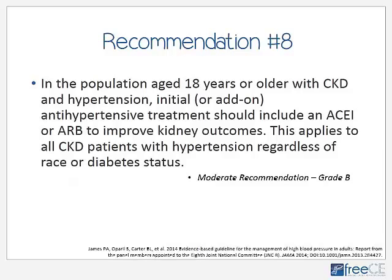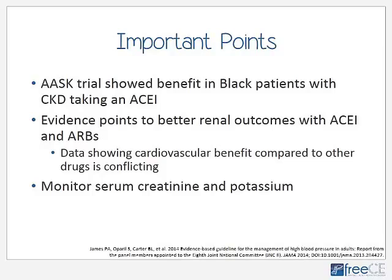Recommendation 8 applies to patients with chronic kidney disease — if you have CKD, you should have an ACE inhibitor or an ARB as part of your antihypertensive therapy. This applies to all patients with chronic kidney disease regardless of race, so if you have a black patient with CKD, this is the exception to the rule and they do need an ACE or ARB. The AASK trial showed benefit in black patients with chronic kidney disease taking an ACE inhibitor, and evidence also points to better renal outcomes with ACE inhibitors and ARBs. However, data showing cardiovascular benefit compared to other drugs is conflicting.